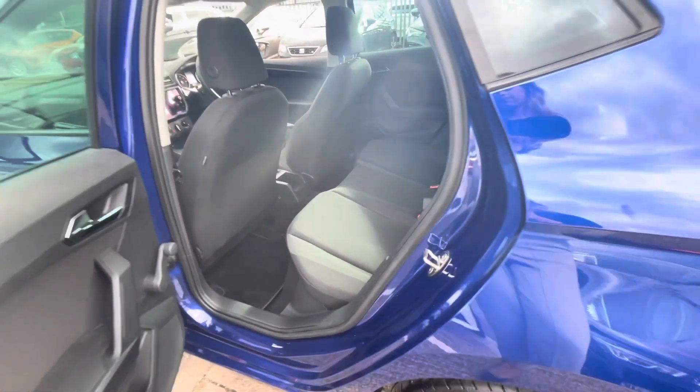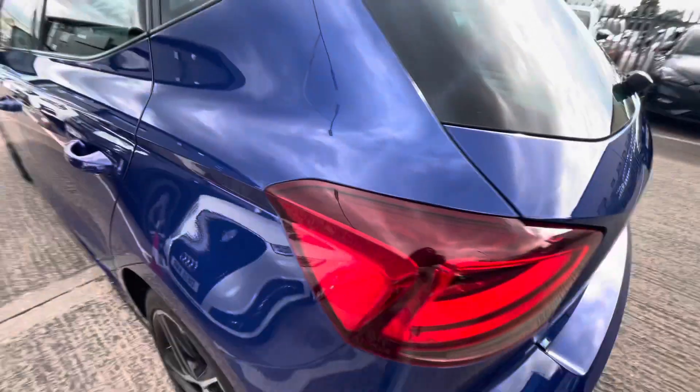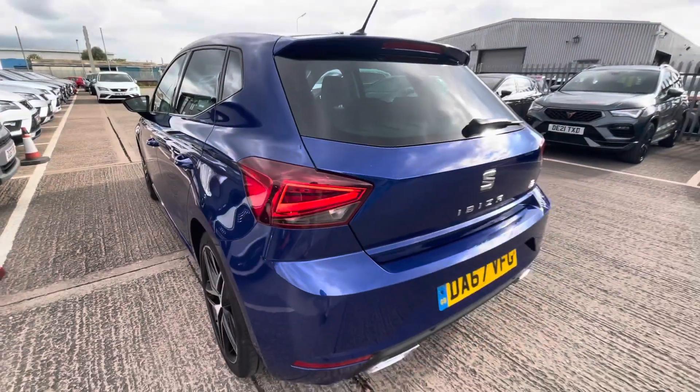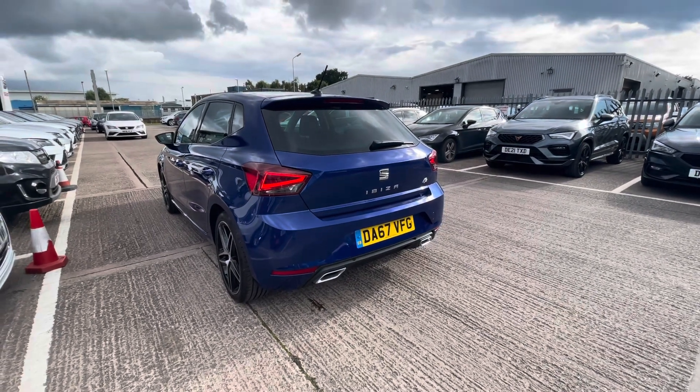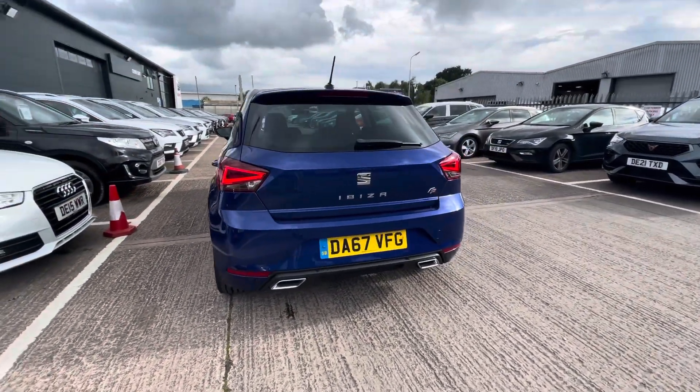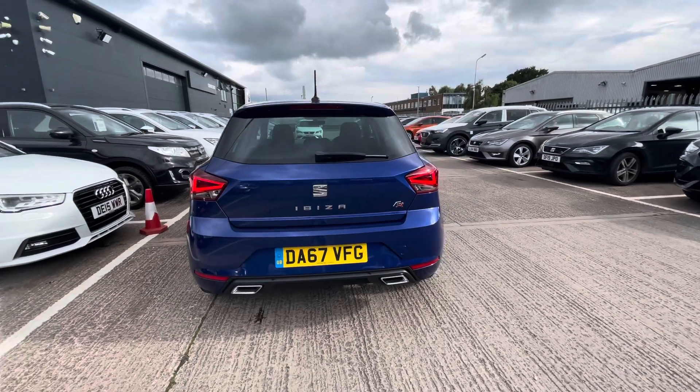The FR does stand for Formula Racing. The vehicle comes with full LED headlights and LED daytime running lights, not to mention the twin exhaust pipes on the rear, and FR detailing in chrome on the rear as well.